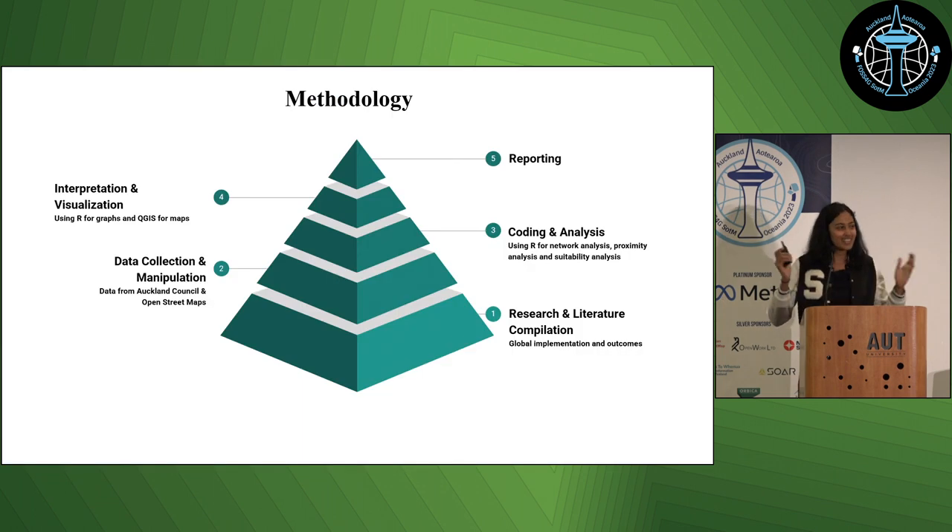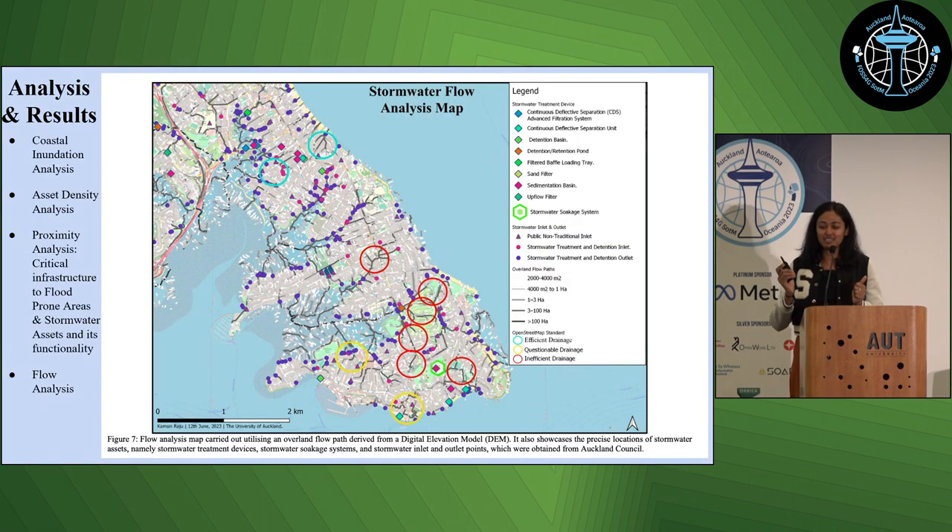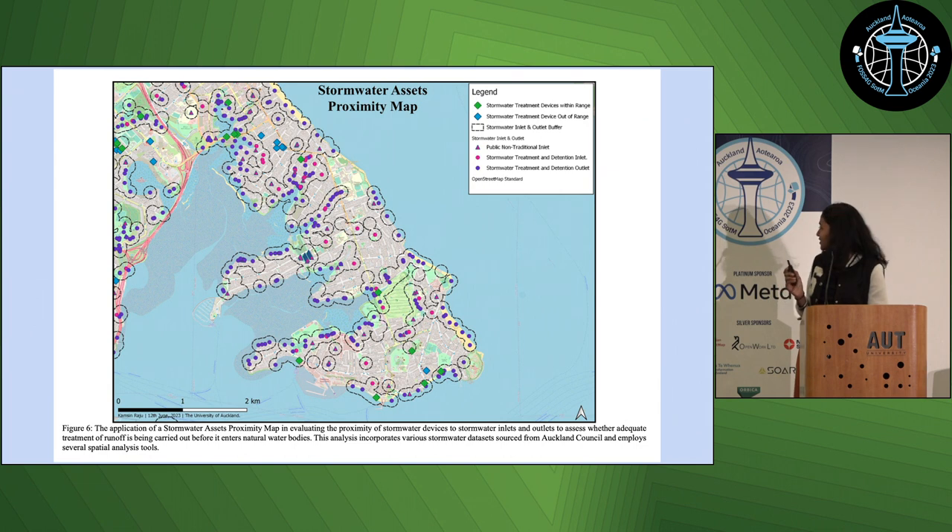How did I do the project? Maybe we can talk about it later when I have more time. But I did a few analyses based on coastal inundation and existing flood-prone area data that Auckland Council had. I did a few asset density analyses and proximity analysis — basically to do with critical infrastructure and how close they are to flood-prone areas. And also how many stormwater assets there are and if they're on the right flow path. This is what one of my maps looks like — for stormwater assets and to see how close to each other they were.